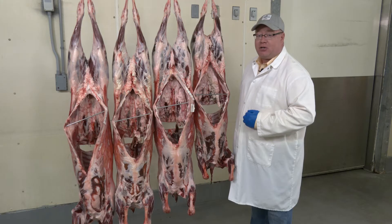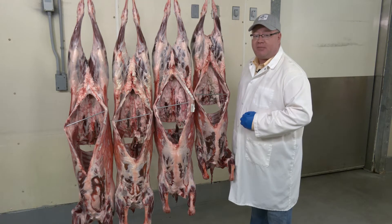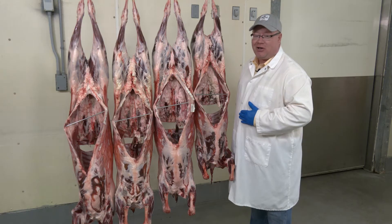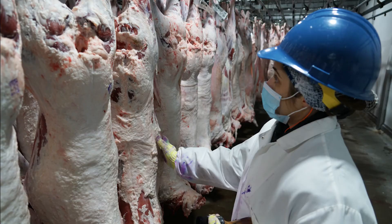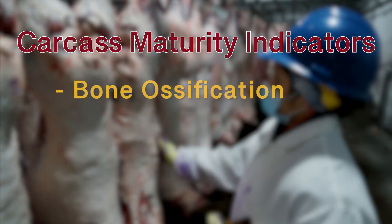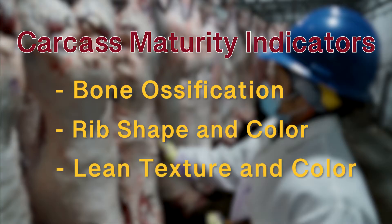Additionally, we can evaluate maturity from redder, rounder rib bones as those mature and become whiter and broader in shape. We would also prefer a lighter colored or more bright cherry red color of the flank that will get darker as the animal ages. Appropriate meat product class is determined by carcass physiological indicators, including ossification of the epiphyseal cartilage located on the metacarpal or front cannon bones, width, shape, and color of rib bones, and color and texture of lean.